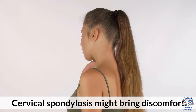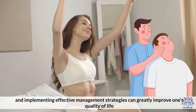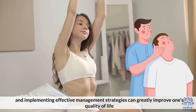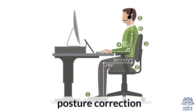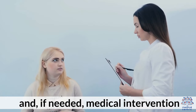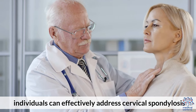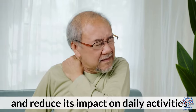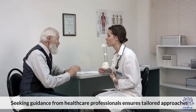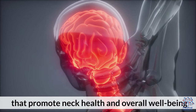Cervical spondylosis might bring discomfort, but understanding its origins, recognizing symptoms, and implementing effective management strategies can greatly improve one's quality of life. By embracing physical therapy, pain management, posture correction, and, if needed, medical intervention, individuals can effectively address cervical spondylosis and reduce its impact on daily activities. Seeking guidance from healthcare professionals ensures tailored approaches that promote neck health and overall well-being.